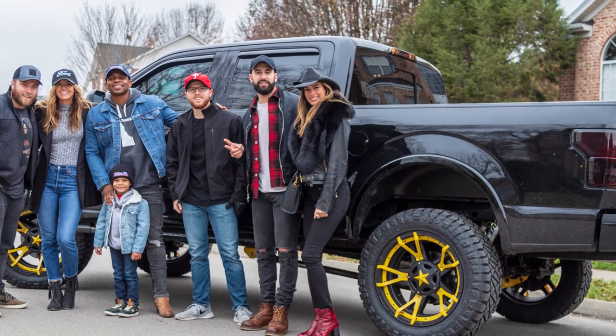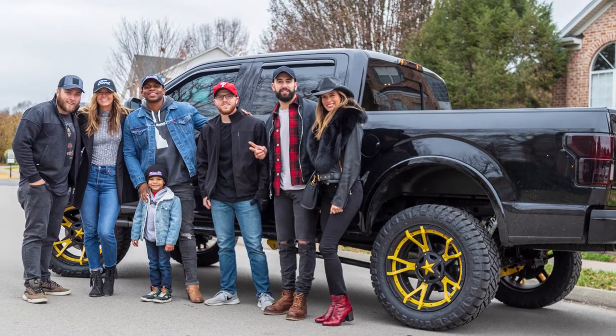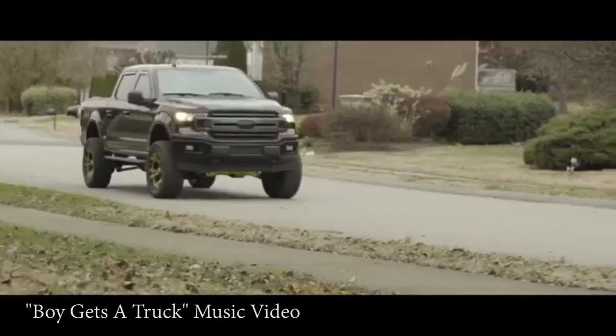The All-American Ford Auto Group in New Jersey delivered Jimmy's custom truck to his house in Nashville. He absolutely loved it and even used it in his music video for 'Boy Gets a Truck.'